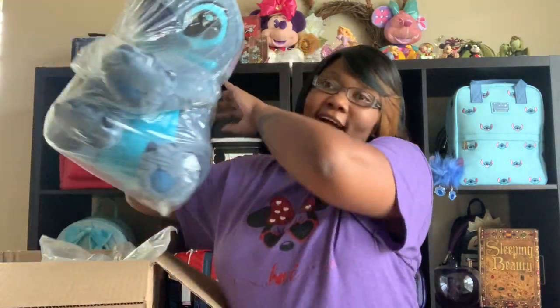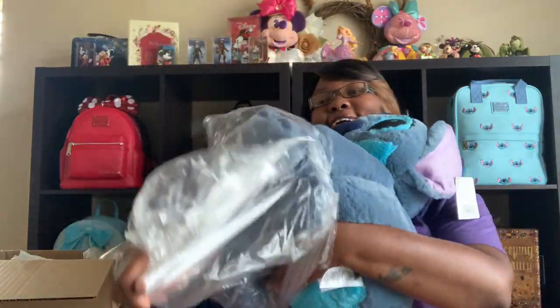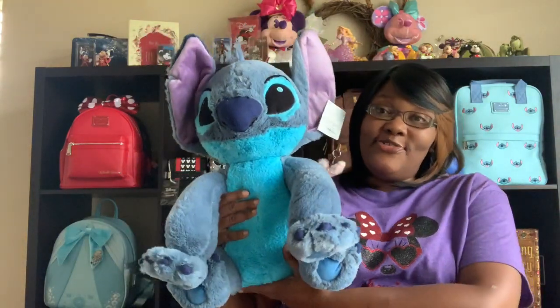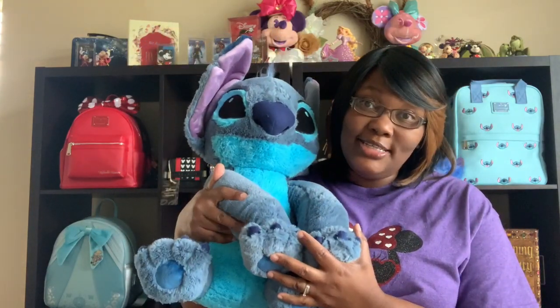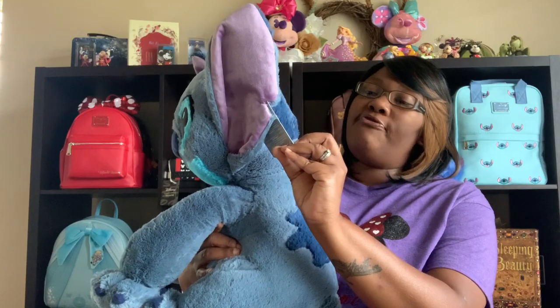As you know, if you follow me, you know I have just become a really big Stitch fan — and I got Stitch! So this Stitch, regular price was $44. I got him for $24. I think I got a great deal on this Stitch. He's the large — I think he's 18 inches long if I'm not mistaken.